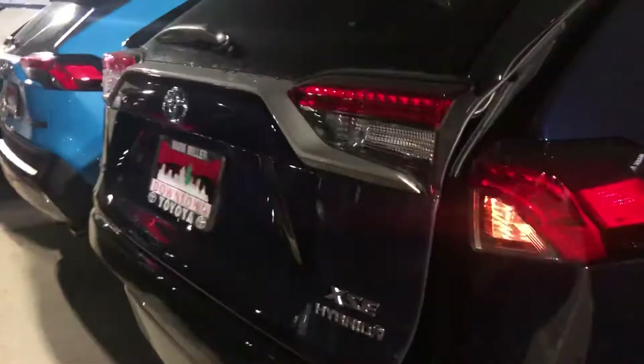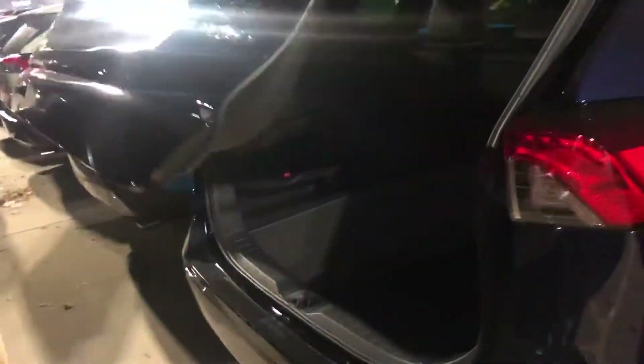Onto the very back you have an automatic liftgate — I am just using the key fob to open it, but there are other ways to open it. You have a lot of cargo space back here, as well as a nice cargo liner to hide any sort of valuables, and you do have a backup camera.